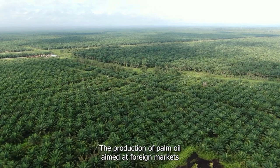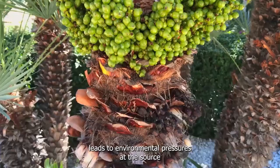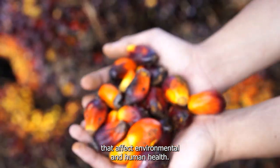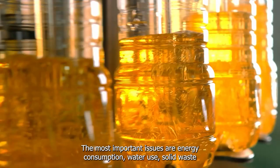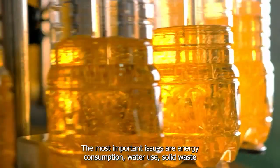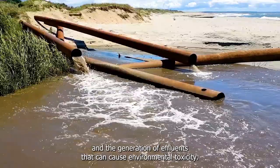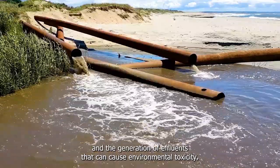The production of palm oil, aimed at foreign markets, leads to environmental pressures at the source that affect environmental and human health. The most important issues are energy consumption, water use, solid waste, and the generation of effluents that can cause environmental toxicity.